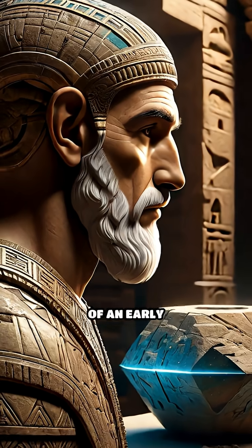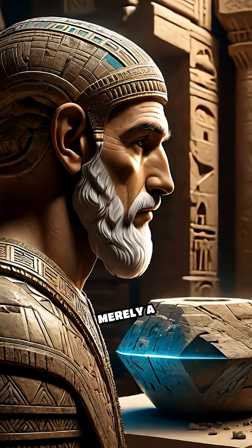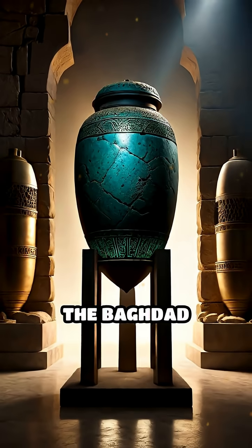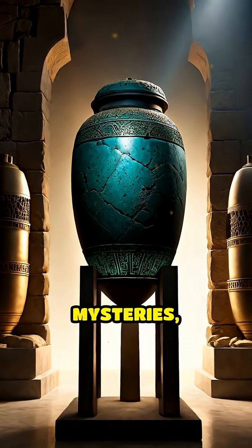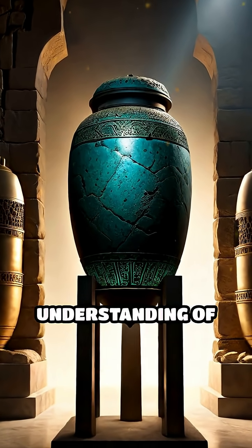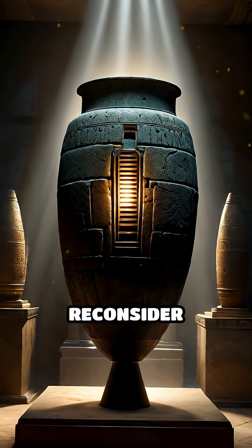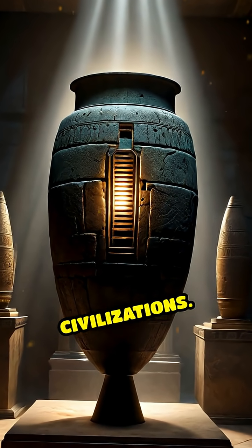Was this the spark of an early scientific breakthrough or merely a coincidence of materials and design? The Baghdad Battery remains one of history's most electrifying mysteries, challenging our understanding of ancient technological capabilities and inviting us to reconsider the ingenuity of early civilizations.